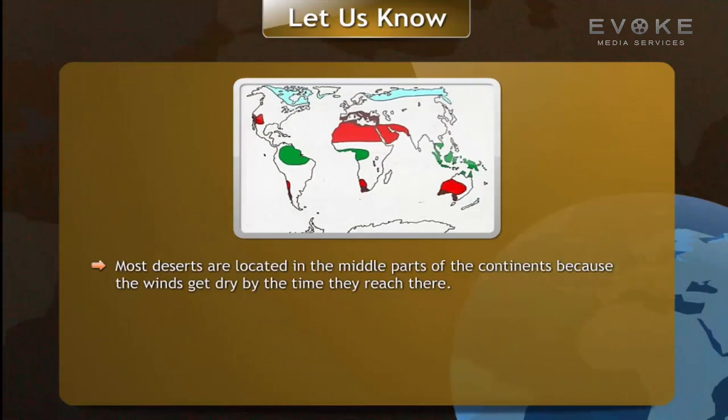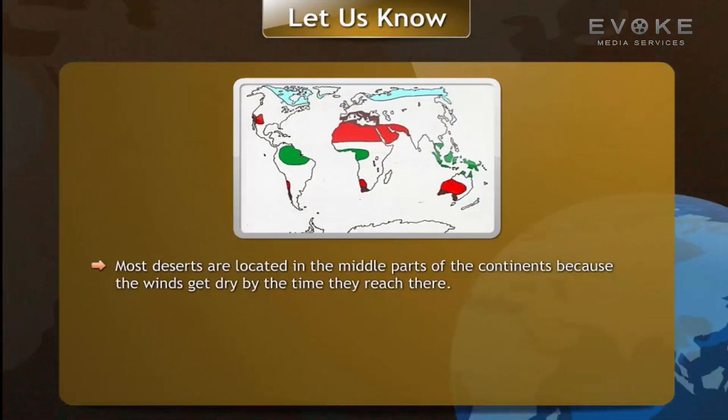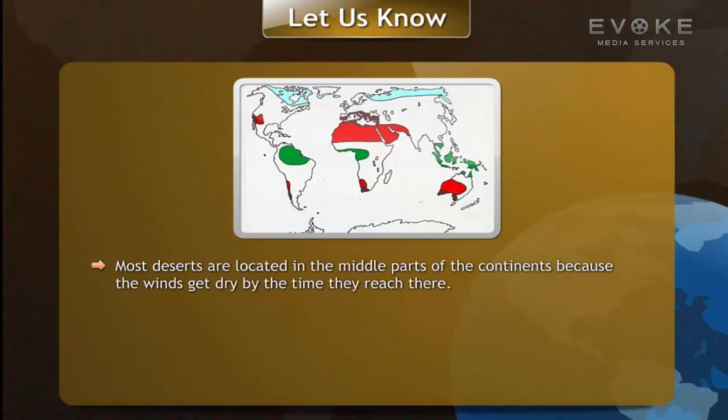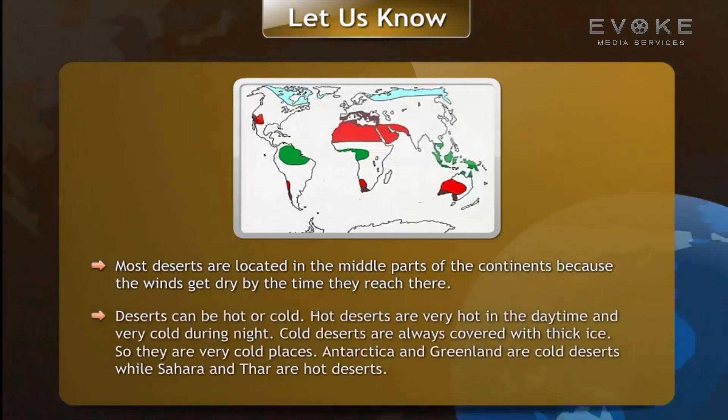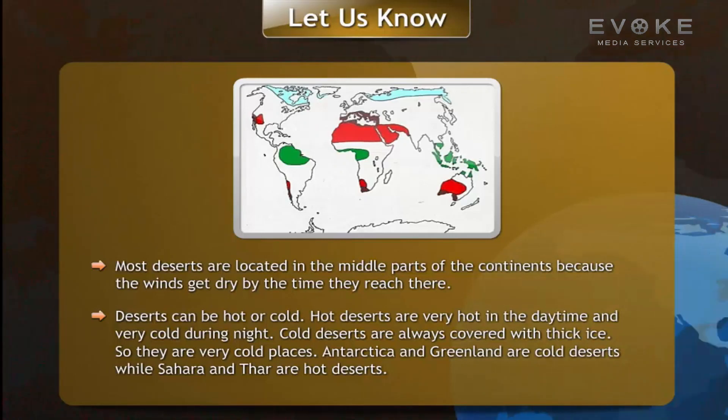Most deserts are located in the middle parts of continents because the winds get dry by the time they reach there. Deserts can be hot or cold. Hot deserts are very hot in the daytime and very cold during the night.